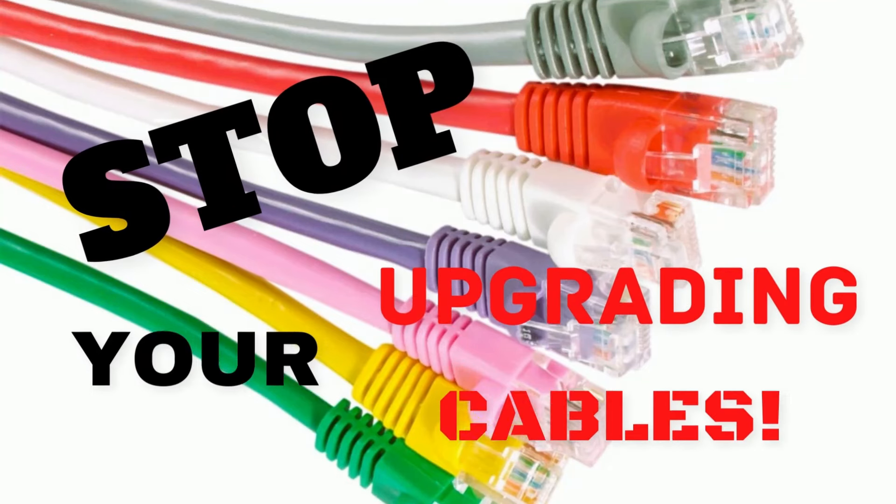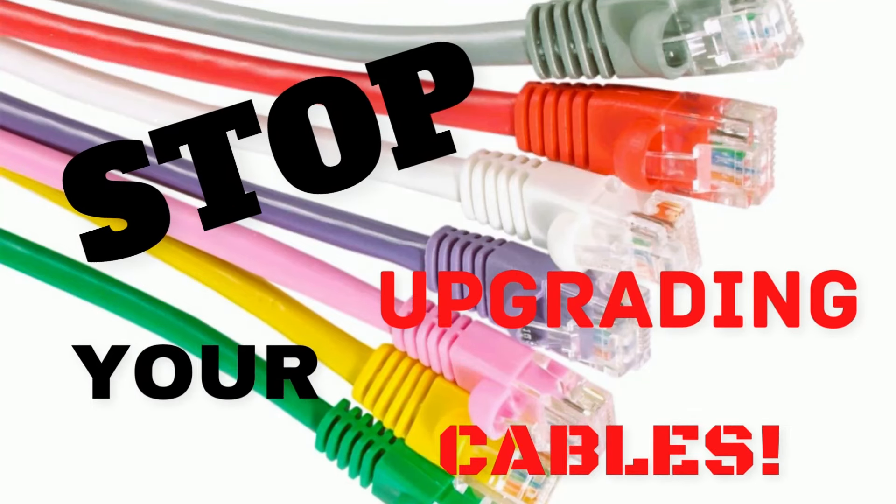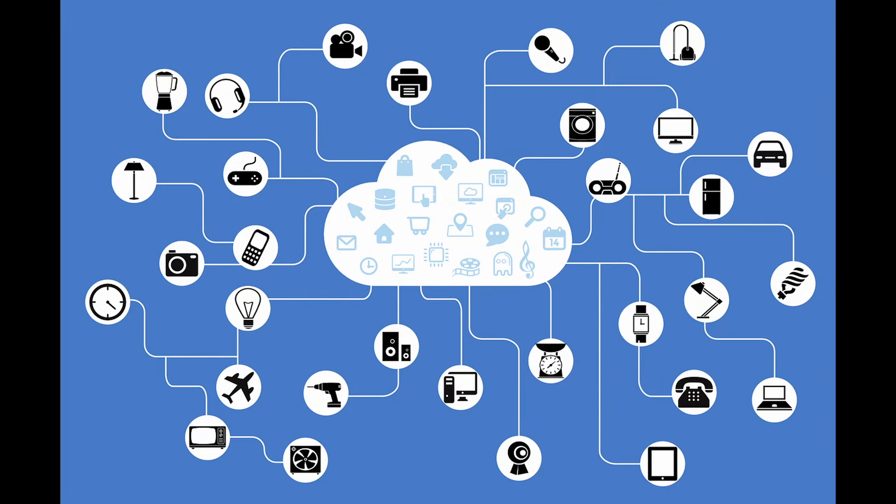Stop! Don't waste your money upgrading your existing Ethernet cables. We have all been told to get the latest generation of CAT cables for faster internet or network speeds. Today, we did some real testing and the results will definitely surprise you. Keep watching to find out why.